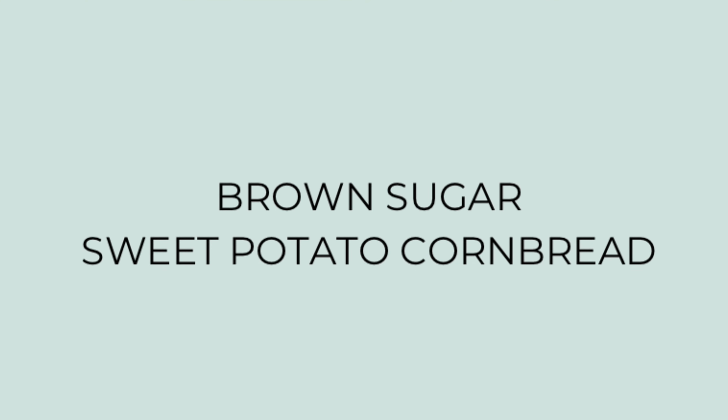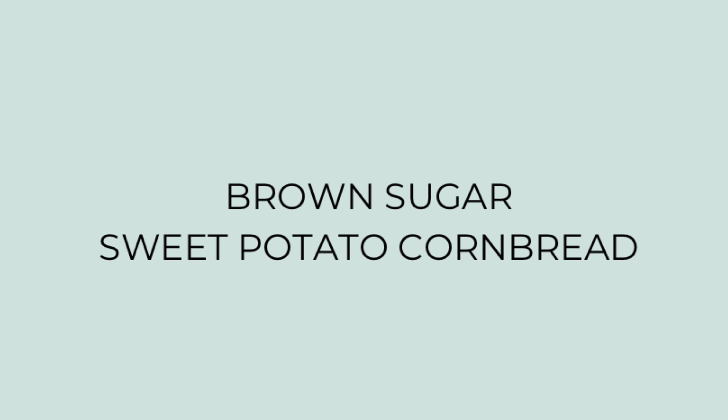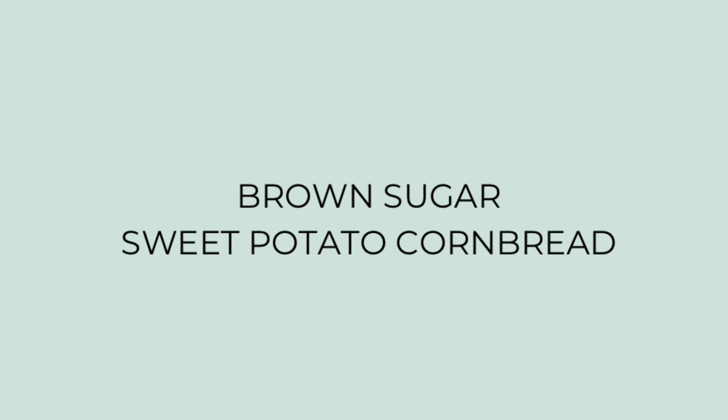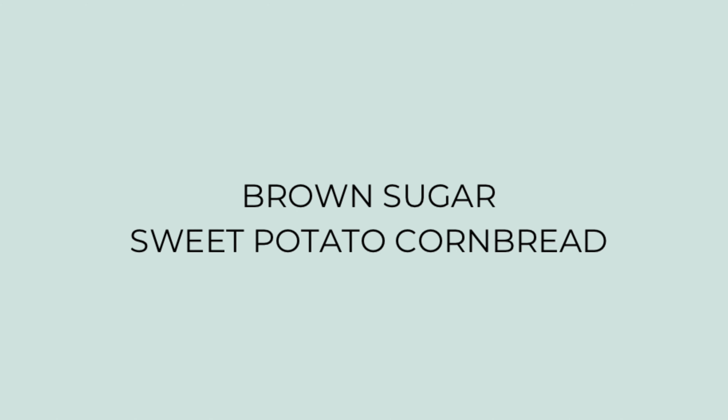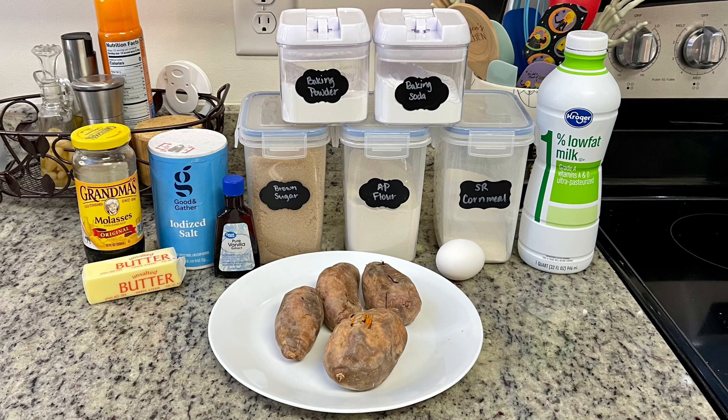In the South it's pretty common to find cornbread on someone's Thanksgiving table. When I saw this recipe for brown sugar sweet potato cornbread I was like, yes please! This was delicious — it was so good. Let me show you how I made this.